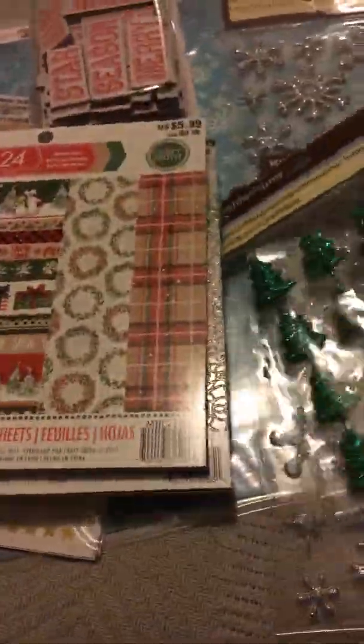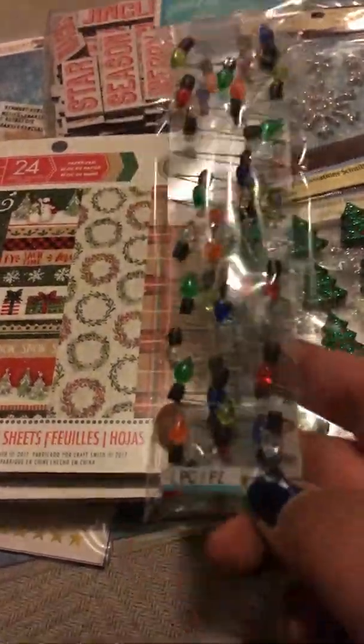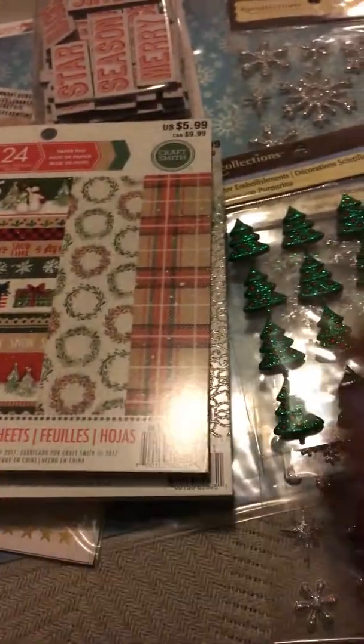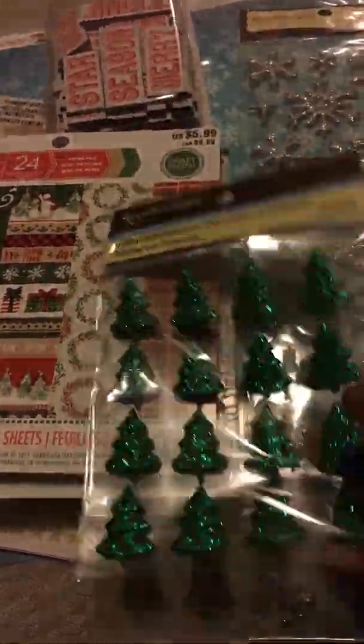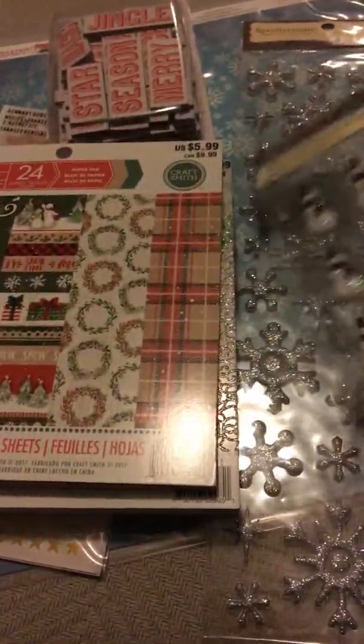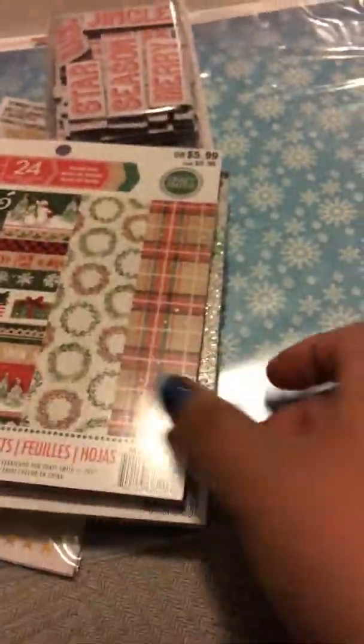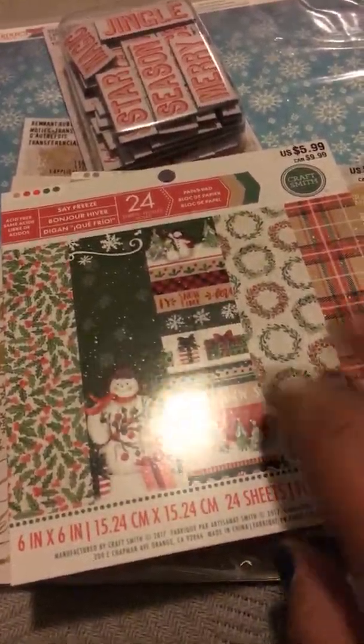Some of this is from Michael's that I just received. All the stickers are from Michael's. These are the little lights on a string, some Christmas trees, snowflakes, some snowmen. These are Recollections and some puffy stickers — these are the snowflakes, sorry.